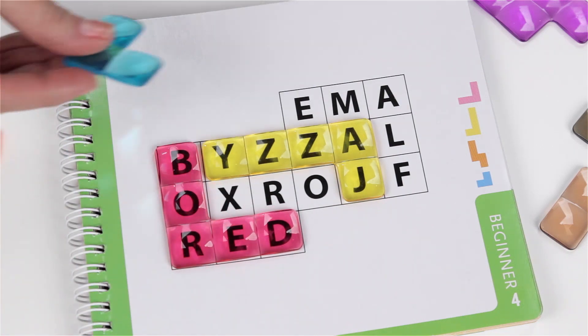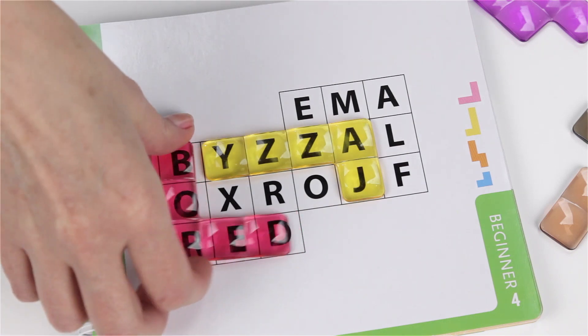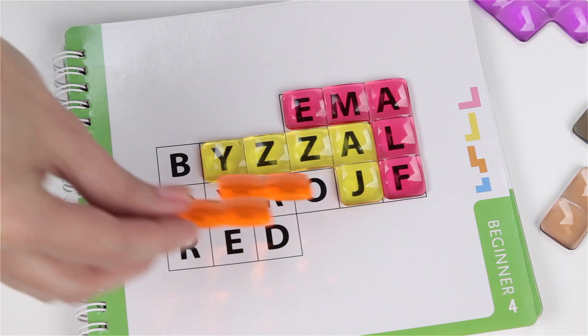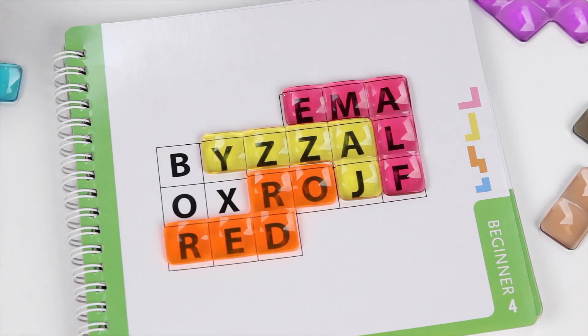You must arrange the pieces so that every letter is covered and the blank spaces remain open. Words can run forward or backward, but not every word you find will fit the puzzle solution.